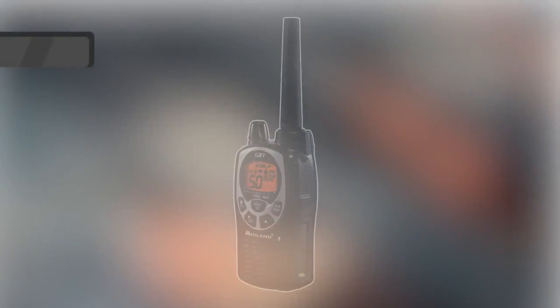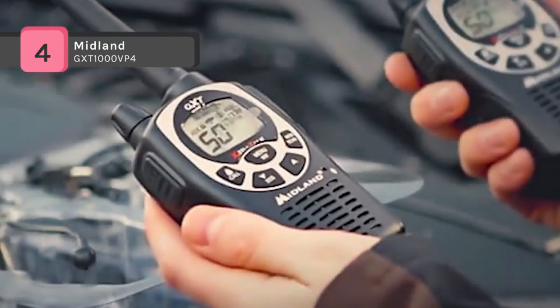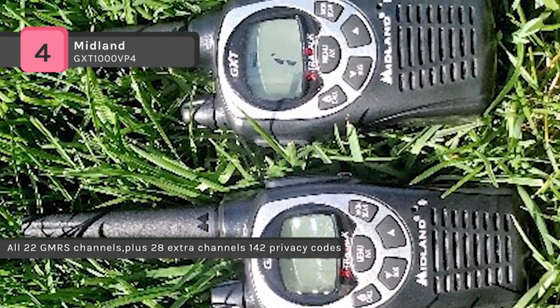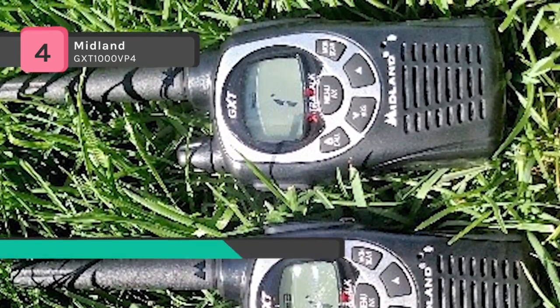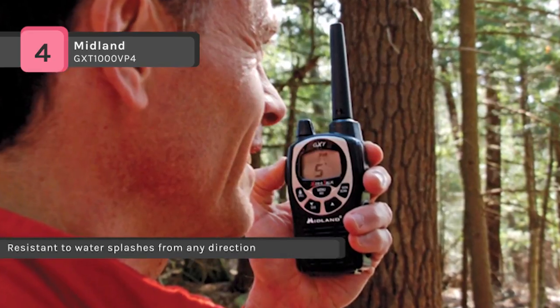The Midland GTX 1000 BP-4 features 50 GMRS channels along with channel scan to check for activity. The JIS-4 waterproof protection prevents splashing water from having any harmful effect on it. It has extended range communication with a range of 36 miles in open areas with little or no obstruction. The privacy codes give you up to 3,124 channel options to block other conversations.